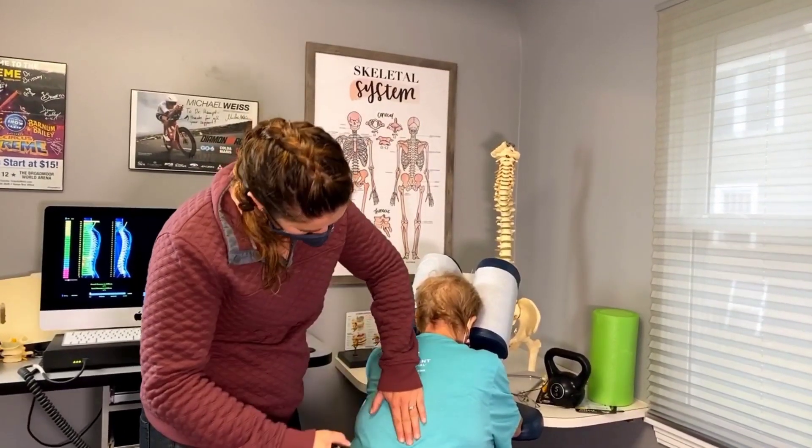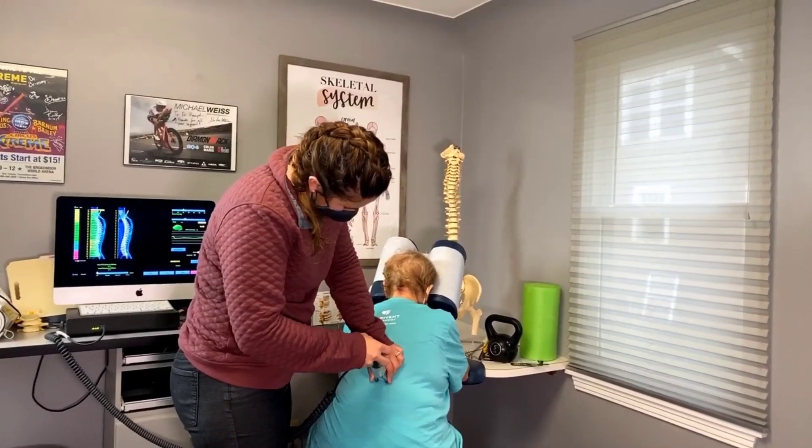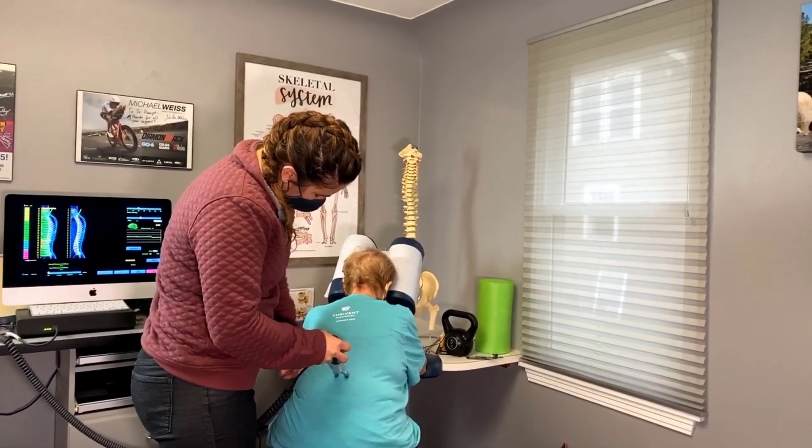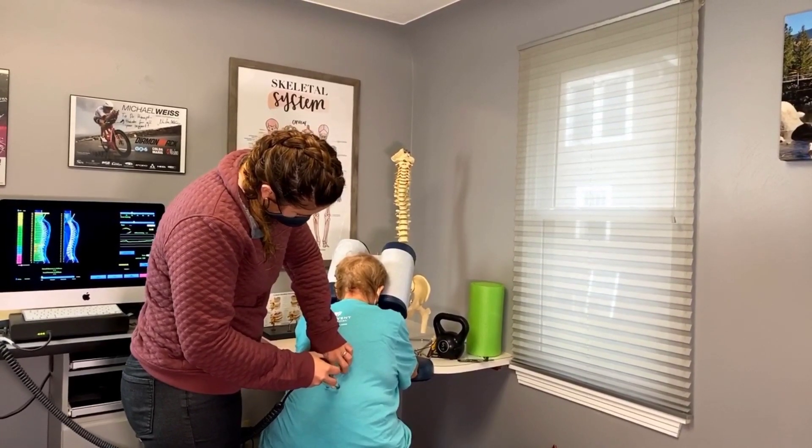It's just letting everyone know that we do have other options, that not everyone has to be manually treated to still see improvement. We have people that drive over an hour to see us just because we have these machines.